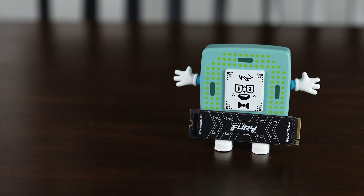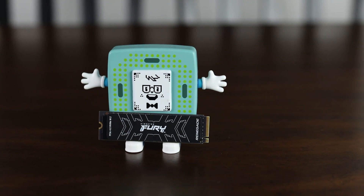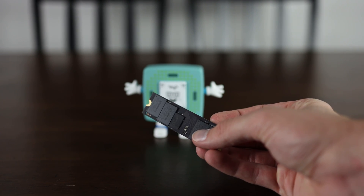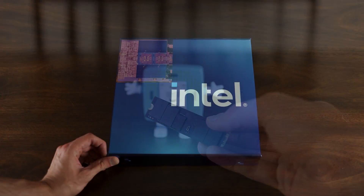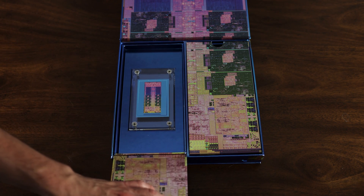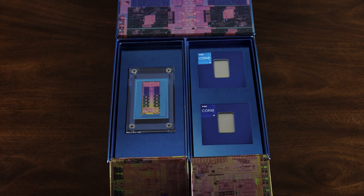Before we get into the actual benchmarks, I want to thank Kingston for sending over their Fury Renegade 4TB PCIe 4 drive, which is rated for up to 7300MB/s speeds and is one of the only drives I can confirm has 4GB of DRAM cache on the PCB. I also want to give a big thank you to Intel for sending over a 13900K, 13600K, MSI Z790-P Wi-Fi DDR4 board, and 32GB of G.Skill 3600 CL16 DDR4 memory.